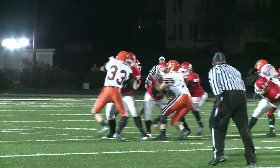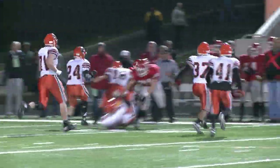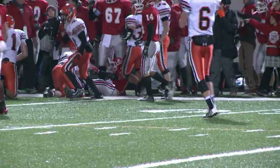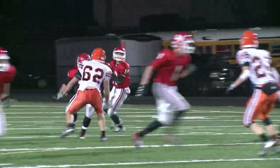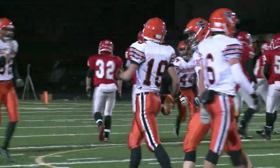Here on offense now, Kyle Kovac out of the gun, rolls out to his left, keeps it, gets to the edge, knocked out of bounds by Jack Schmidt. So it's third down for the Tigers. Kovac looking over the middle — well defended by Chris Post, who almost comes away with the pick.